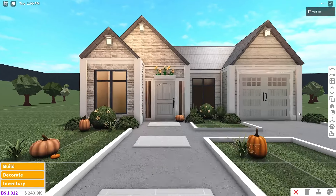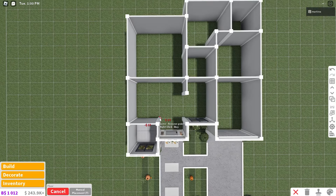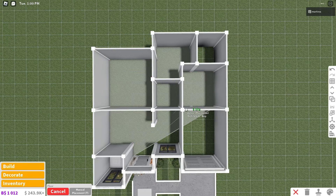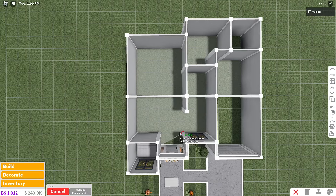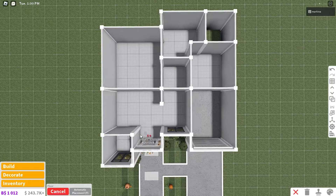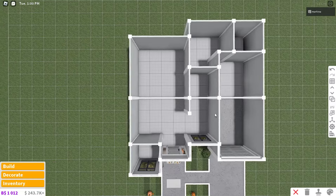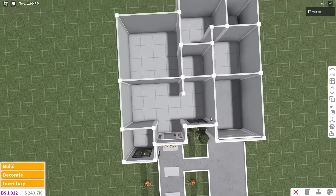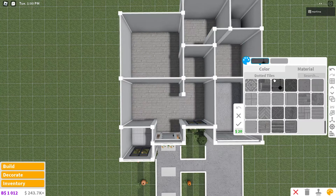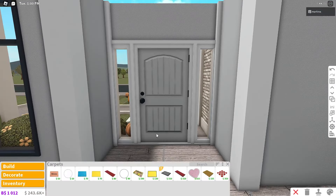We're gonna work on the interior now. First we have to place down the floor — I'm gonna use a different floor for the bathrooms, usually tiles or marble flooring. I'll use concrete for the garage. For the main floors, I want to color them wood planks with the oyster material.